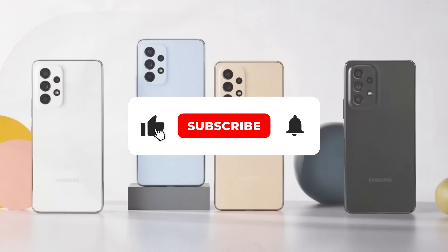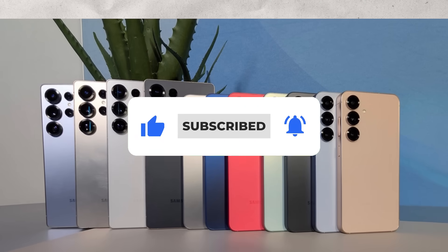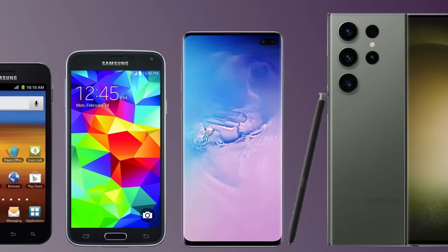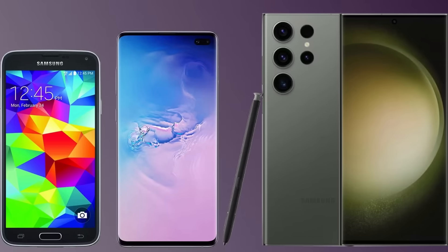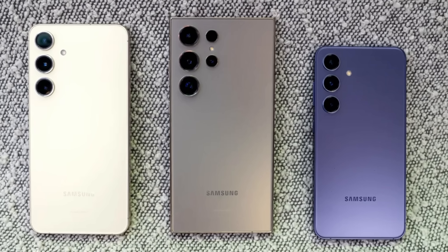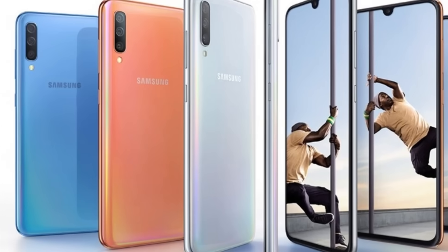S series, Z series, FE, A, M, XCover — what does it all mean? Today we're cutting through the noise. We're going to explain every major Samsung phone series, from the flagships that push the boundaries of technology to the ultra-durable devices built for the toughest conditions. And we'll even take a look back at some of the series that paved the way for the devices we see today.